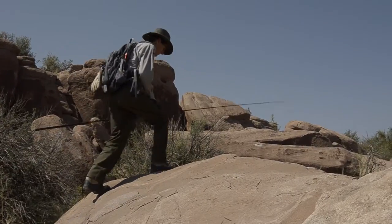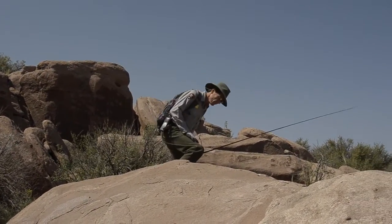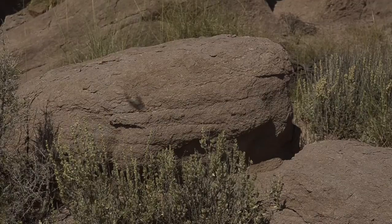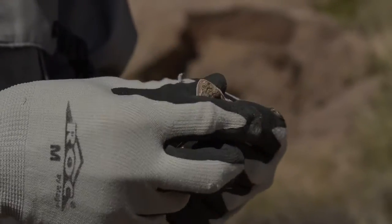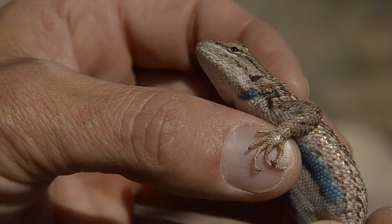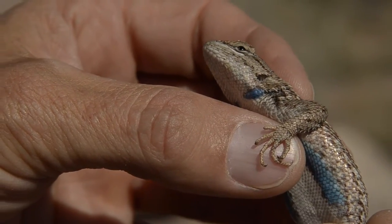One of the ways that we gather data on animals is to capture them. Capturing an animal — especially a lizard that runs really quick and hides in holes and under shrubs — you catch them however you can. Sometimes you can catch them with your hand, but an effective method is to use a noose pole. That's just a thin line on the end of a long pole that, when you hook it around their body, you can tighten it down and it holds them in place.